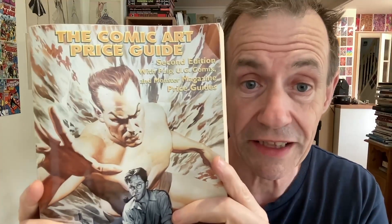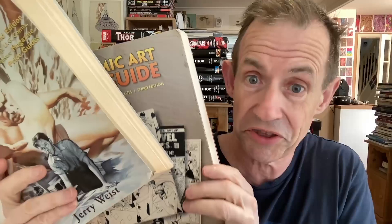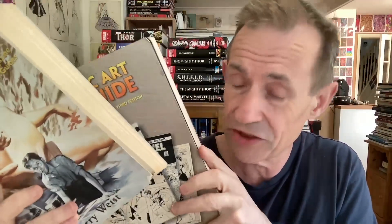The Comic Art Price Guide, second edition, by Jerry Weist who died in 2011. I've also got the third edition, which is slightly heavier and bigger. Obviously some of the information is going to be the same, but there are a lot of examples that are definitely not the same — if you go to each section the examples they choose are not the same at all, which is great.